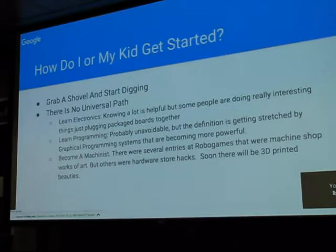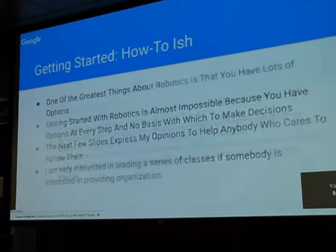How do I get my kids started? This is a question I've been answering for about 20 years. The answer is grab a shovel and start digging. There is no single path, and it keeps getting harder and harder. We have these greater tools but they're more complicated. There are a million ways to get started and I have no idea what the best is — there probably isn't one best.